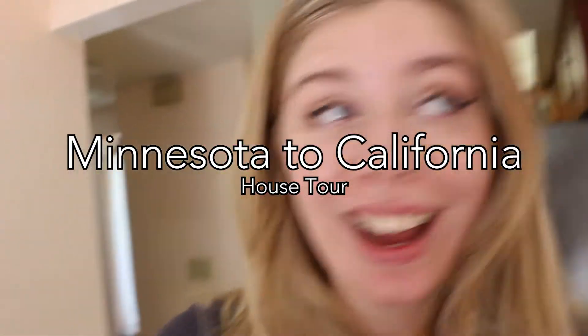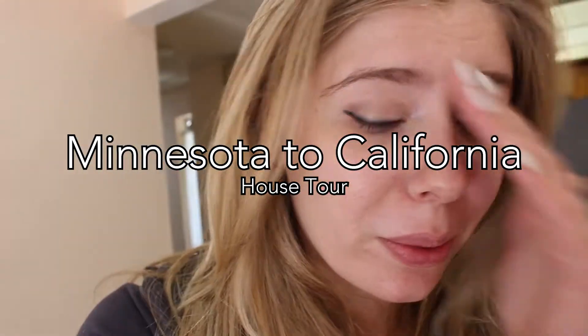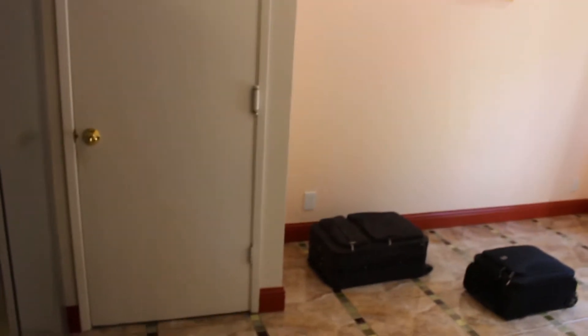This is my house — I live here! We got off the airplane, got here, got the keys, and now we are in an empty house. I'm just going to show you around.